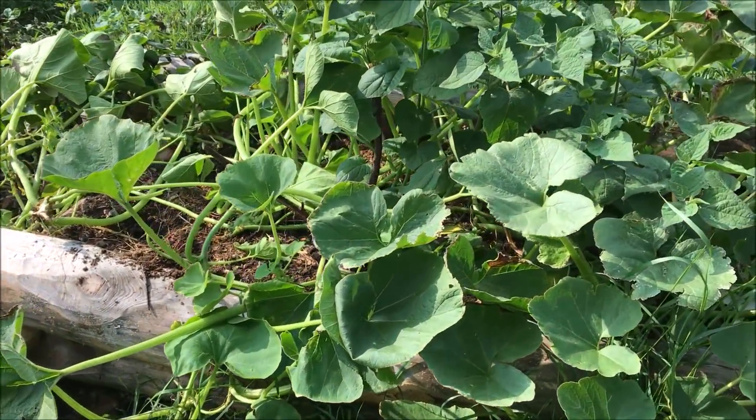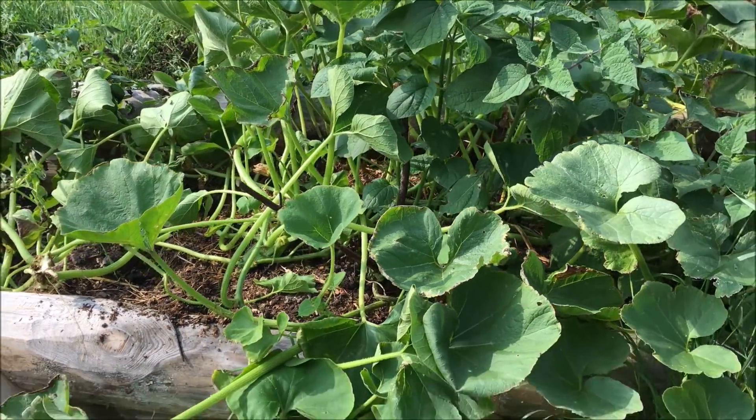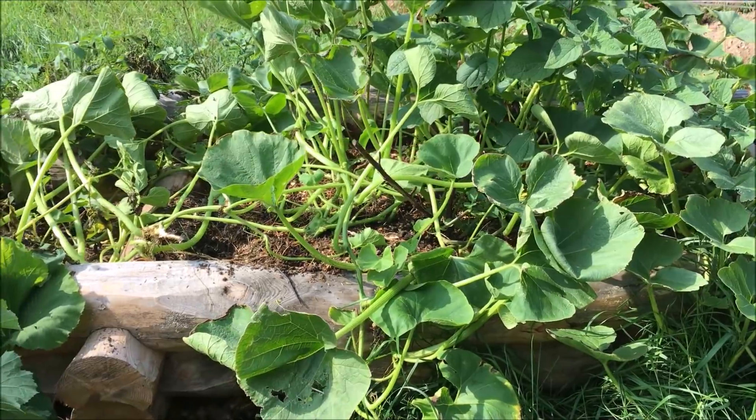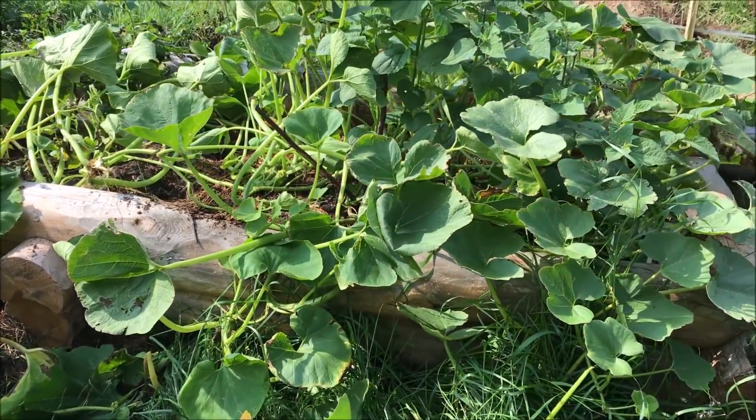Mein Lieblingshochbeet kann ich jetzt auch abräumen und da noch Feldsalat einsäen. Den kann ich dann hier im Hochbeet optimal über den Winter mit Fenstern abdecken, sodass ich im Winter schön Feldsalat ernten kann.